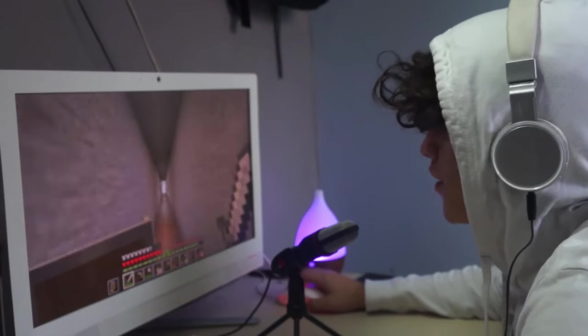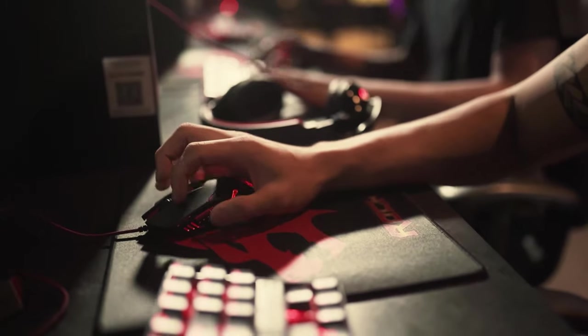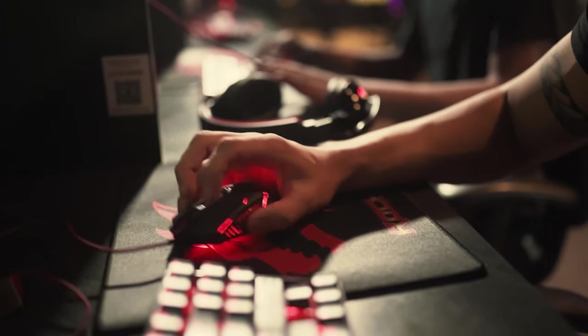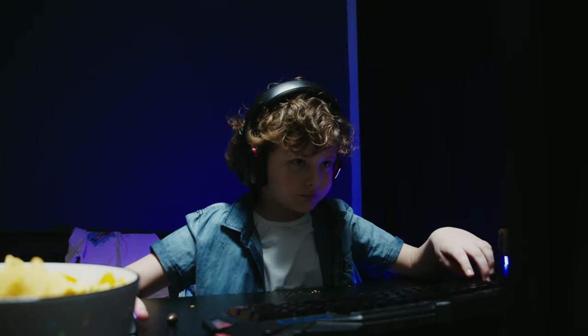Are you looking for the best mouse to take your gaming to a new level? Look no further. With these mice, you'll have unmatched control and precision. Gone are the days when your hand and wrist ached after hours of gameplay.